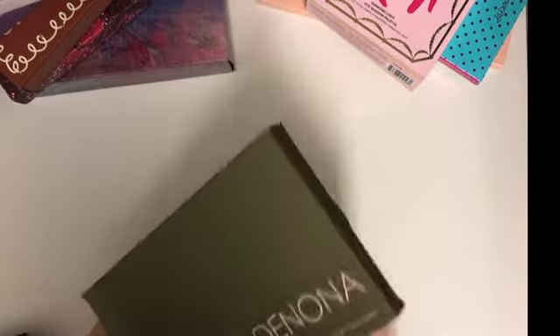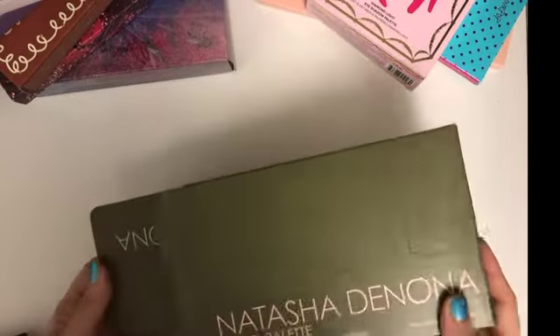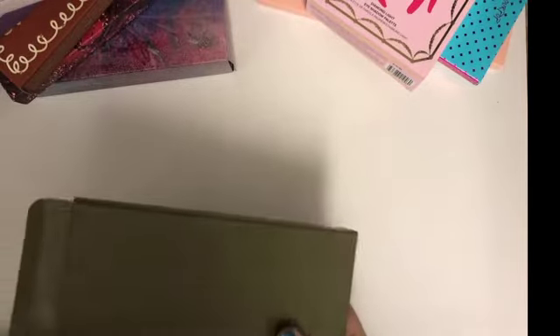Then we have the Tarte holiday palettes — they're okay, they perform okay, but they're not outstanding. Next is probably the Safari palette. As I've shown in my other videos, the pigmentation is a little dry, but it's really beautiful to look at.